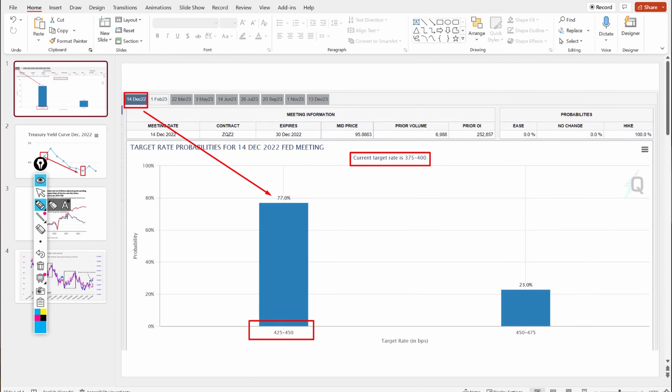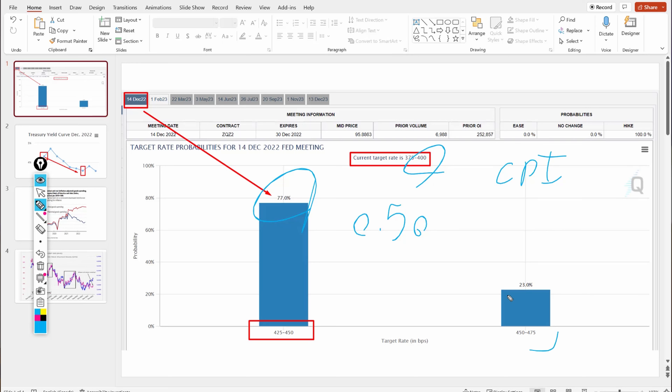On the 14th, the day after CPI comes out, we have the Fed meeting. You can go to the Fed Funds Futures tool and look at the probability of what the market thinks the Fed is going to do. Currently the Fed funds rate is at 4%, and the market believes there's a 77% chance of a 50 basis point hike. If CPI comes in really hot, they might shift to 75 basis points — there's still about a one-in-four chance of that. But for now, 50 basis points looks almost like a lock.